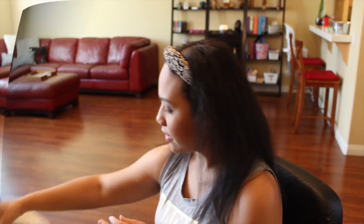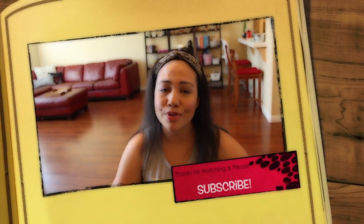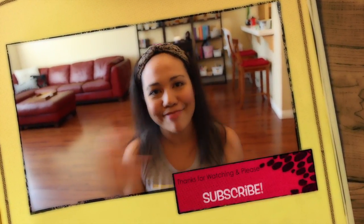That's it for my TJ Maxx and TJ Maxx Home Goods haul. I hope you enjoyed it — please give it a thumbs up, that would make me happy, and please subscribe if you like my videos so you know when I upload the next one. I'll see you next time, bye!